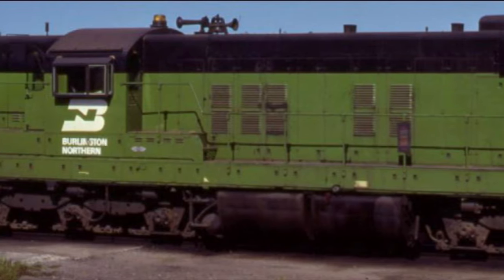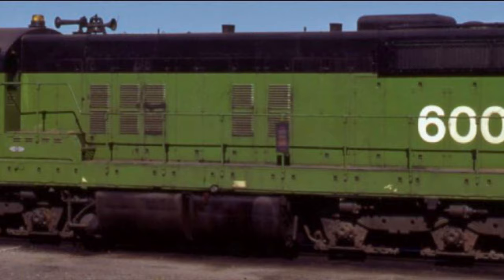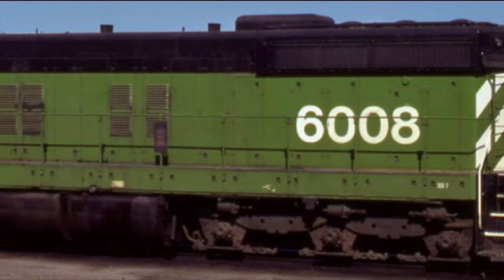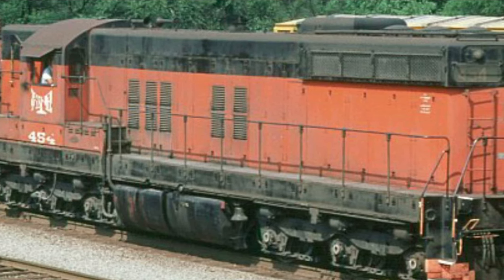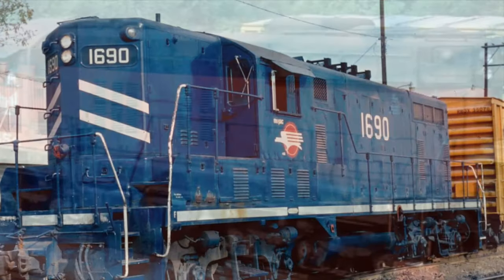Hey guys, what's up? It's your boy Michael, the one and only the Iron Horse Historian. Today we will be discussing the EMD SD7. The EMD SD7 made its official debut in early 1952. Both the SD7 and GP7 shared the same prime mover and horsepower output.